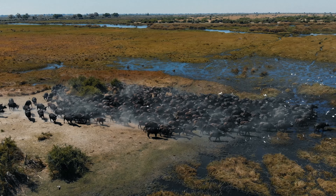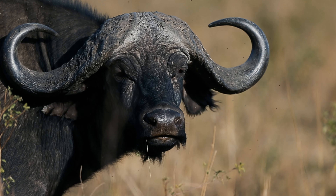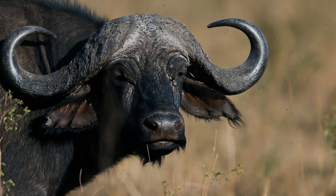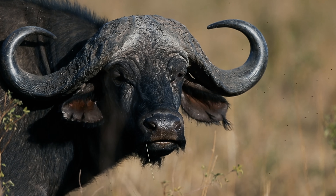One of their most distinctive features is their curved horns, which can span over a meter wide. These horns provide protection against predators and are used in battles for dominance.